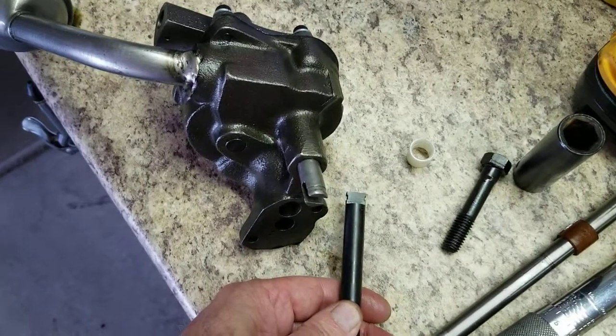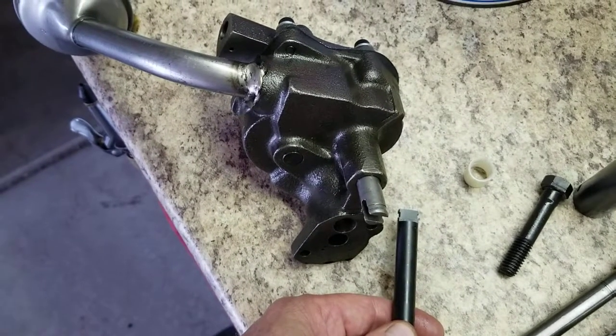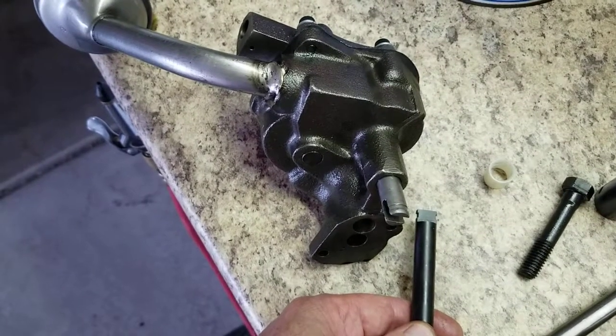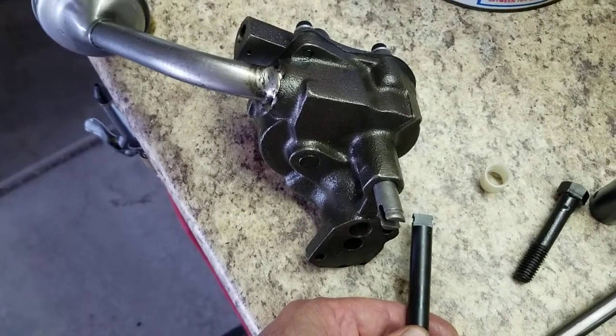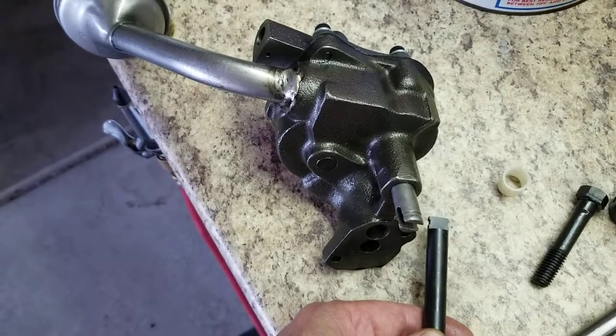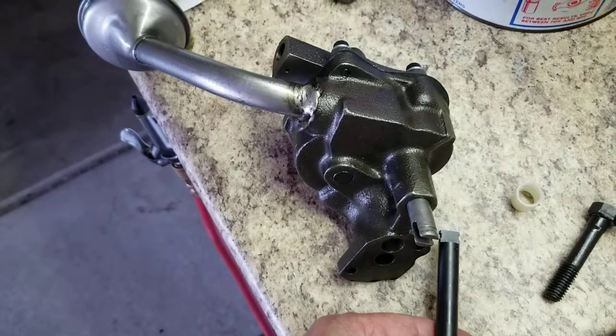I hope that helps someone else chasing down the same engine rattle — it sounds like valve train noise and comes from the center of the block, so it indicates a piston-knock.